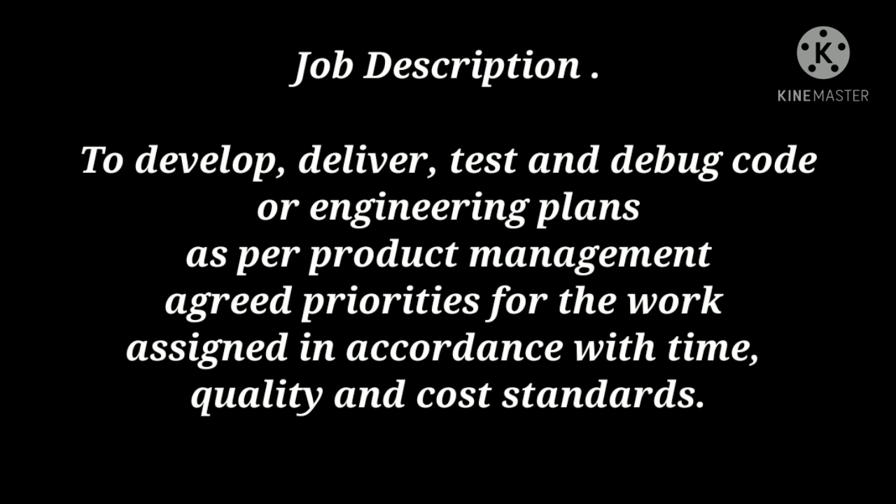All candidates who are freshers or have experience of up to 2.5 years are eligible to apply for this opportunity. It's a products and development profile role. Now let's look at the job description.